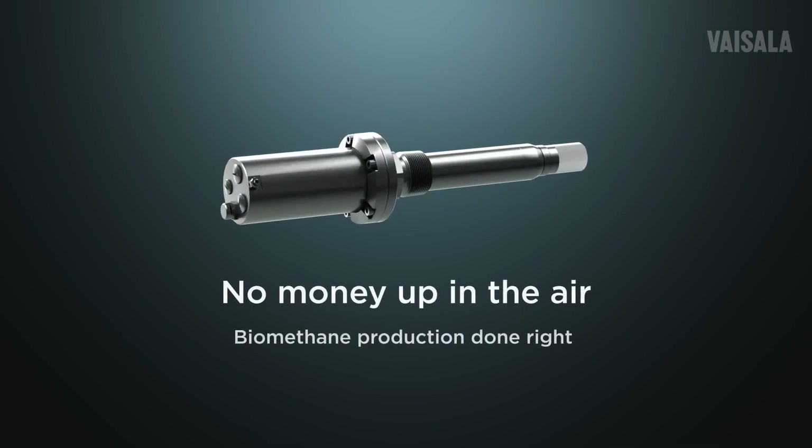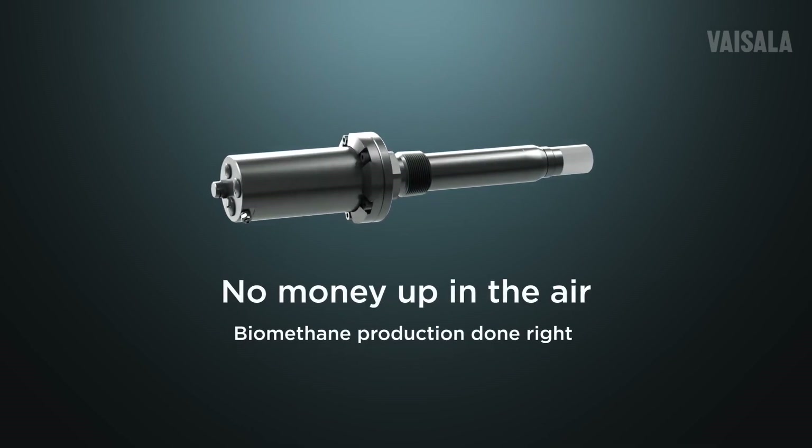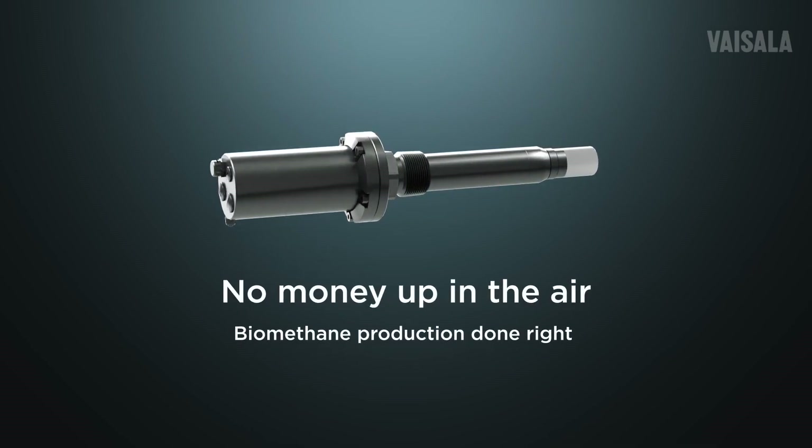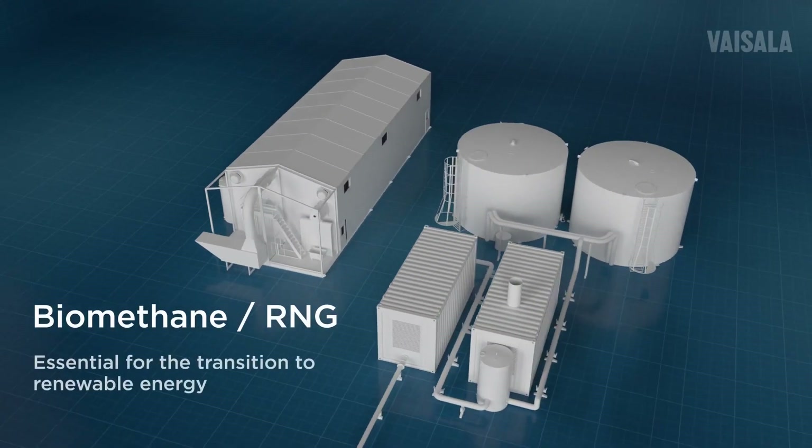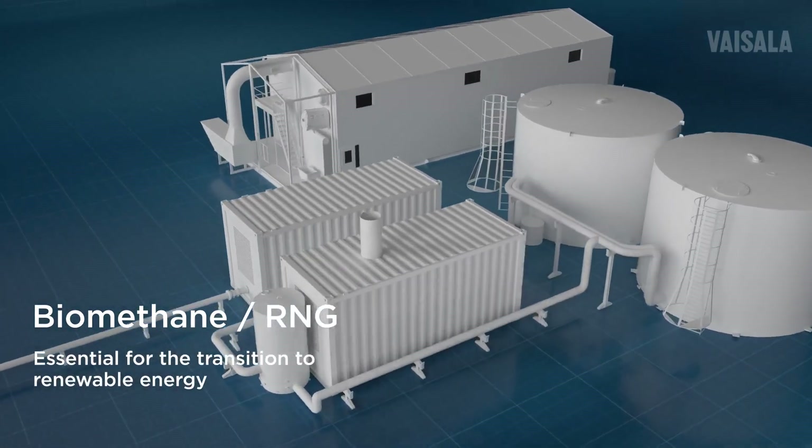The energy sector is under intense pressure to come up with solutions that help secure a more sustainable future. Digesting waste into biogas and upgrading it to biomethane is an essential part of the transition to renewable energy.